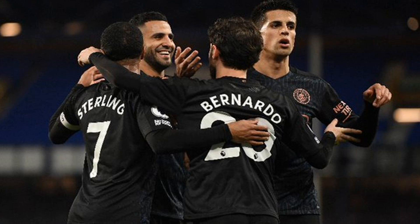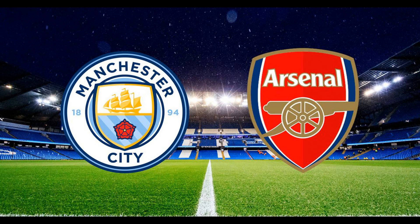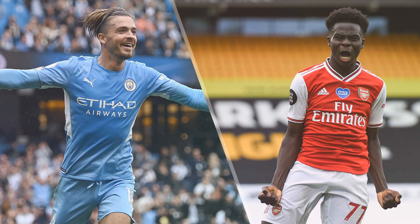BT Sport has all the action live from the Emirates Stadium today. The Arsenal vs Manchester City match will be broadcast on BT Sport 1, Sky HD Channel 870, Sky 413, TalkTalk 408, Virgin 527, BT TV 430. Pre-match build-up begins at 11.30am, with the afternoon Premier League kick-off at 12.30pm.